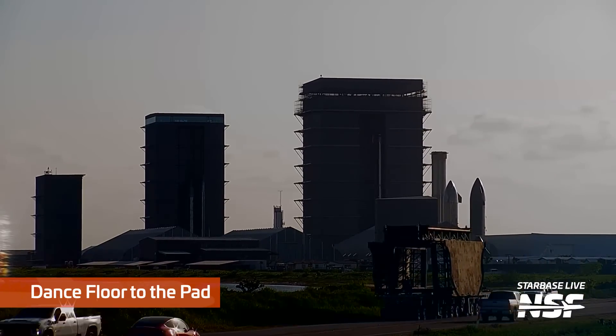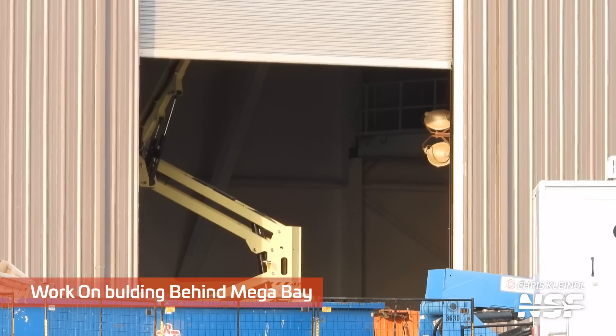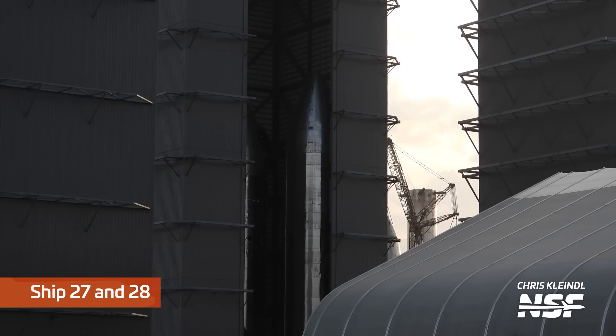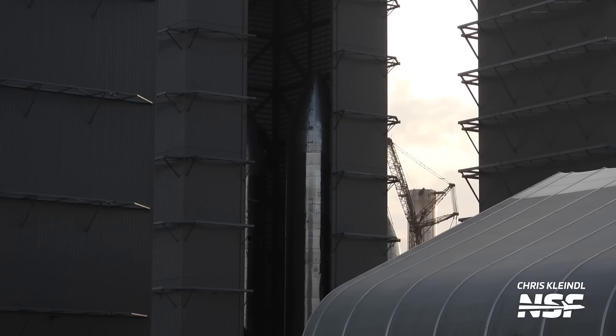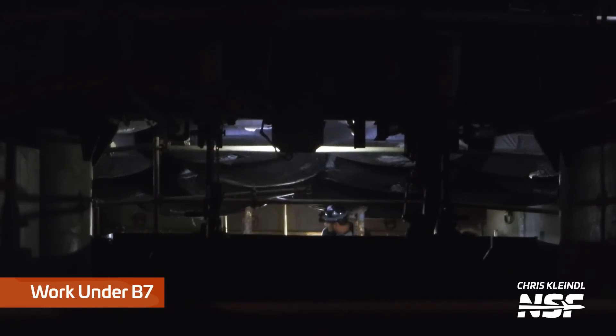The vehicle was successfully detanked and the road was opened for SpaceX to start necessary repairs and modifications. The dance floor was moved back to the launch site so they could work on the booster, including additional checkouts and work on Booster 7's Raptor engines. Work continued throughout Starbase, including at the new building construction behind the mega bay. In the high bay, Ship 27 and Ship 28 were worked on all week, while teams also performed work on basically every part of Booster 7's aft section, including its 33 Raptor engines.